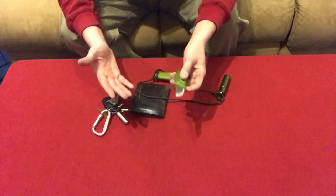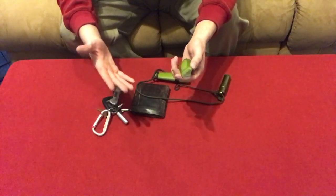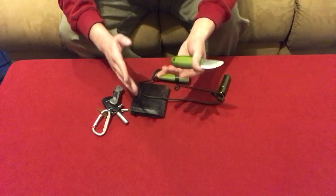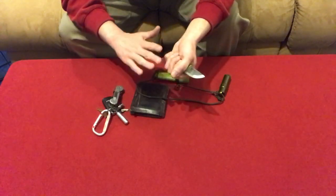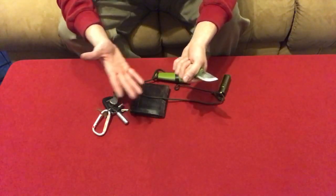I see people with tactical folders like they're going to get into a knife fight — that's not going to help you if you really need to use a knife. You need to carve a spoon, carve a tool, make a fire, prepare kindling, stuff like that. A tactical folder might work but it's not going to be as useful or comfortable as this. You can use this all day long with no hot spots, no blisters.